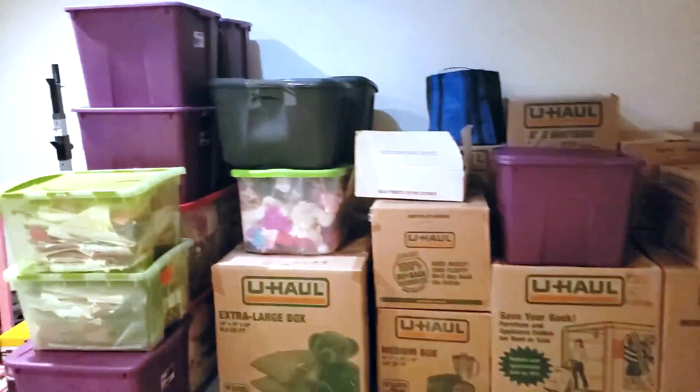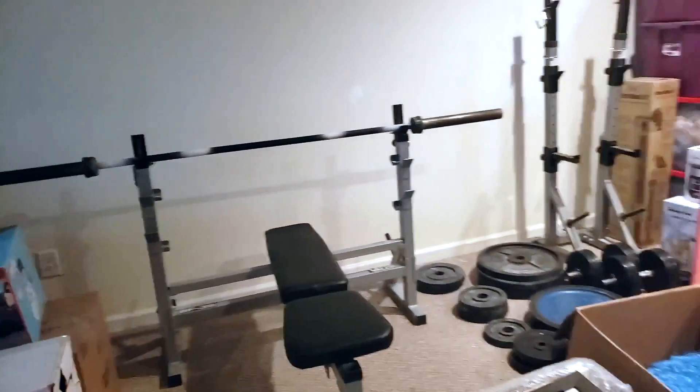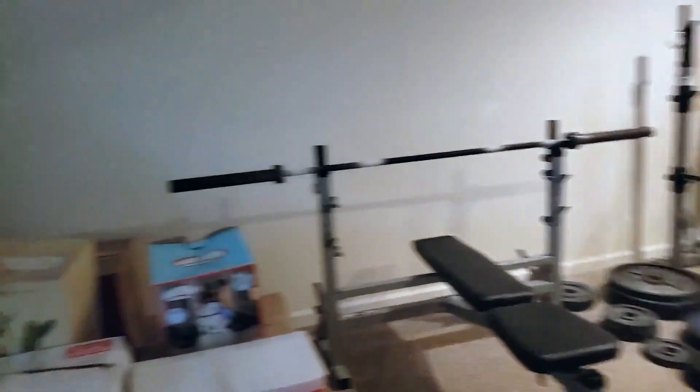Here's our entryway with bits and pieces of our moving stuff everywhere - all of our boxes. We've got lots of them. Gym equipment - this we're going to be putting in our downstairs area, which is going to be mainly a gym space slash TV space. That's where we had all of our Rubbermaid containers.